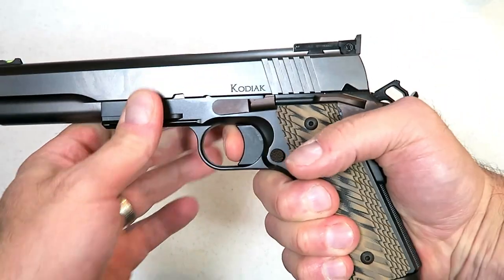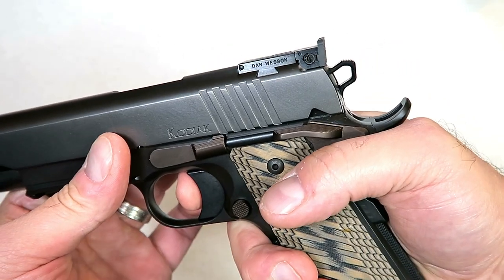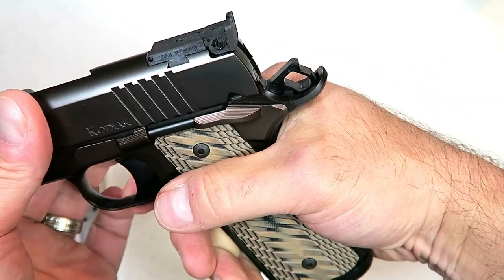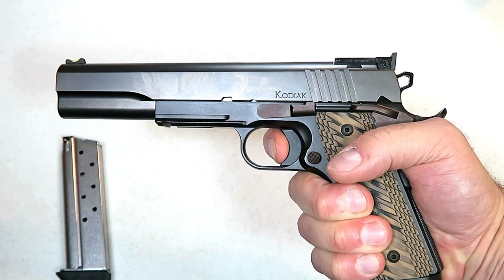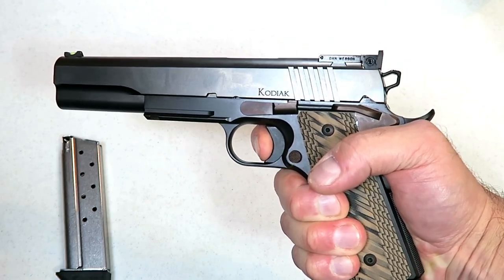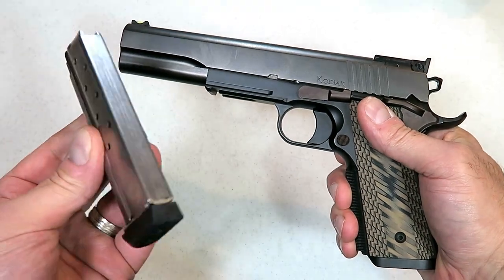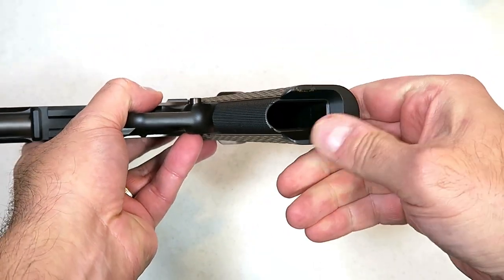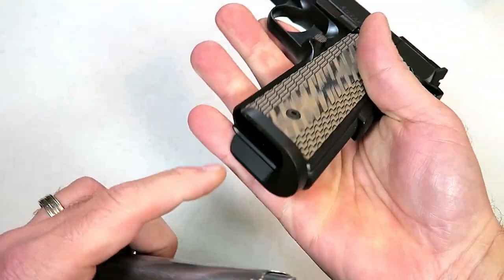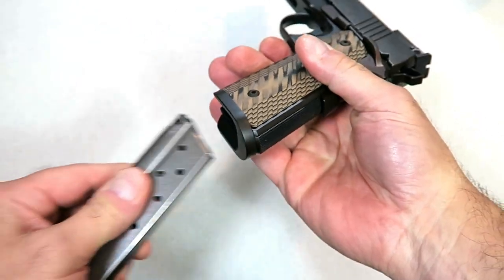The trigger on this measures right at four and a half pounds. No skeletonized trigger or anything like that, a little different cut with the hammer — kind of cool looking. It does have some serrations on top. Four and a half pounds and very smooth with no over-travel at all. Once that breaks, it breaks — there is nothing left. It holds eight rounds and does have a flared mag well for quick reloads.